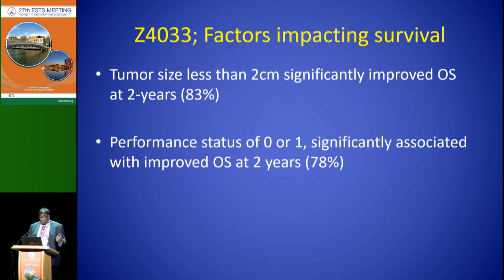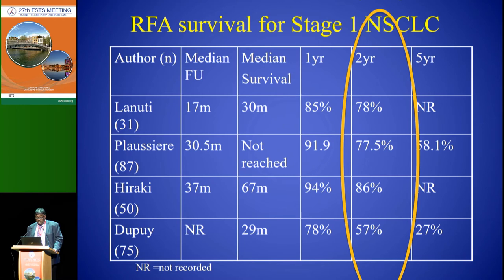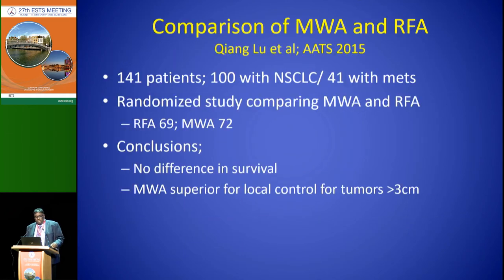Factors that impacted survival with RFA: smaller tumors did better, particularly at two centimeters or less. Looking at other series in the literature across a number of different papers and sites, two-year survival is around 70%, with very few papers reporting on five-year survival. Now the industry standard is rapidly becoming microwave, and RFA is going out of favor. The reasons aren't completely clear, and there aren't a lot of studies comparing microwave and RF specifically in lung.